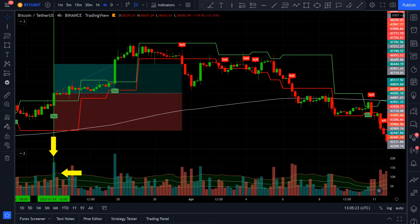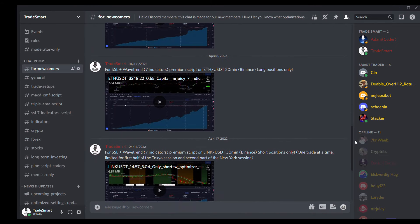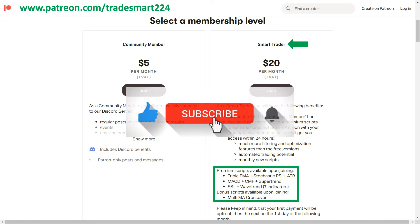Feel free to test out both of these optimizations, tweak them as you like, and share your opinions with the community in the comment section. That wraps up today's video. For premium trading scripts, optimizations, Discord membership, and trading bot automation, visit our Patreon page and become a SmartTrader tier member today. If you found value in today's video, don't forget to drop a like, subscribe if you haven't already, and turn on the notification bell so you won't miss any of my upcoming videos. Thank you all for watching, have an amazing day, and see you in the next video!